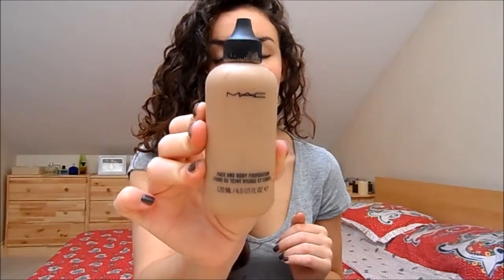Another foundation that I think is really fantastic is MAC Face and Body Foundation — again quite expensive, around £23. It's very unusual; I've never had anything like this. The finish, the texture, the look it gives the skin is very, very natural and dewy, but at the same time it does make your skin look perfect.